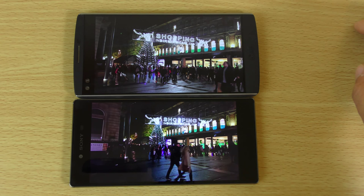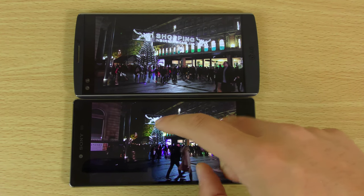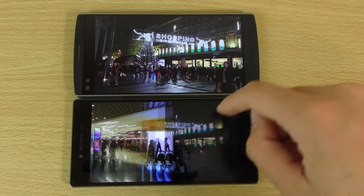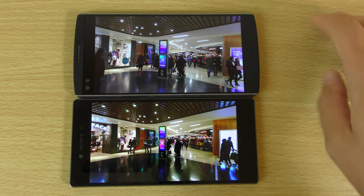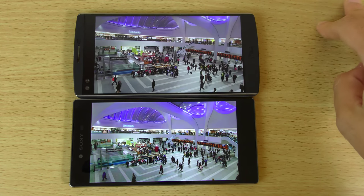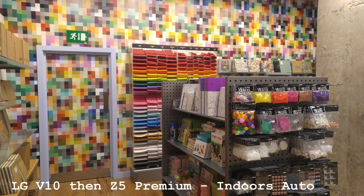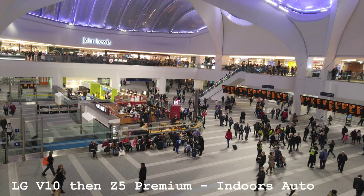Very nice low-light performance on both of them — you can definitely see a lot of detail as well as very little blur that you sometimes get. Indoors in lower light settings, very comparable with very little to differentiate them. I'll blow them up on your screen so those of you who are more beady-eyed can see if there are any differences.